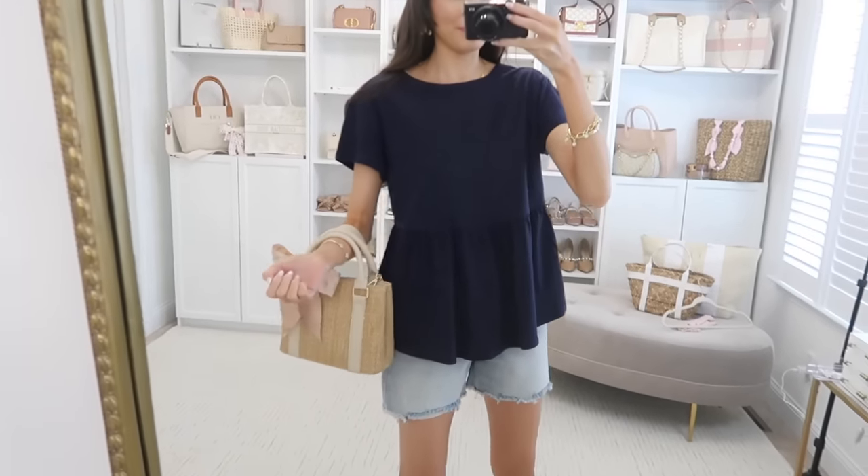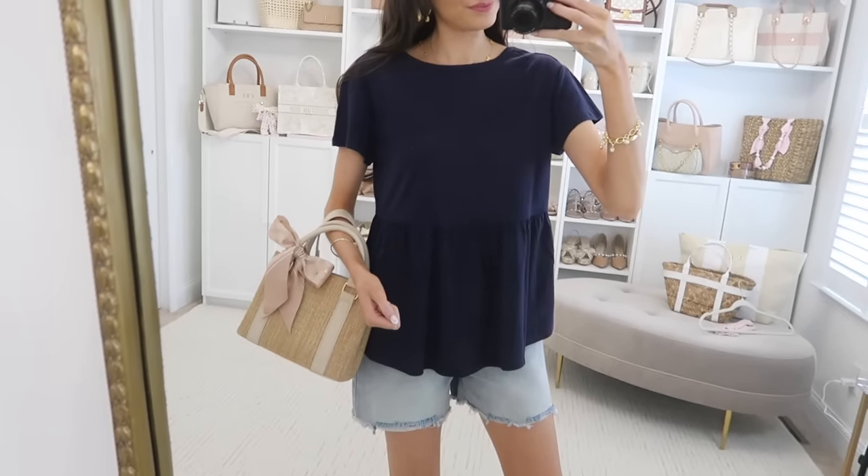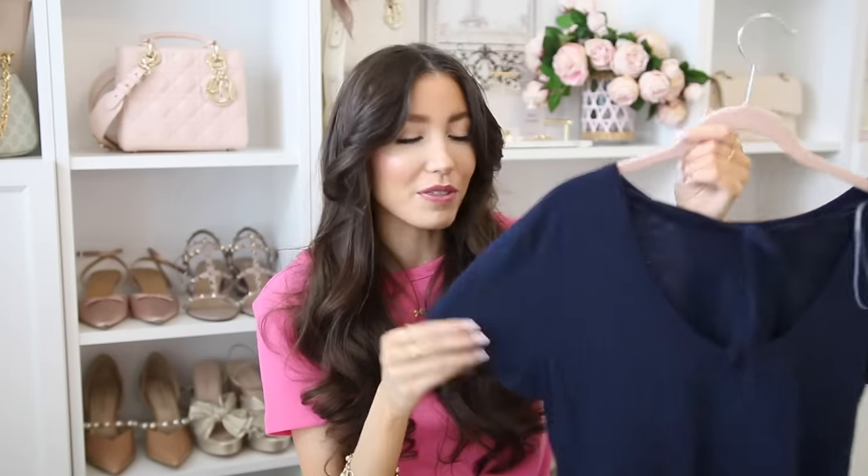Next is this darling tee — a nice elevated take on an everyday basic. I grabbed it in navy but it also comes in hot pink. My favorite part is the little bow tie detail at the back — very dainty and simple but adds an elevated element. It has a lower scoop that doesn't show your bra band but adds interest, especially cute if your hair is up. The silhouette is a nice peplum boxier fit — very true to size, or size down if in between.